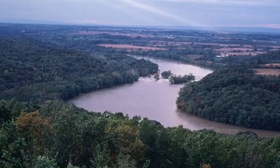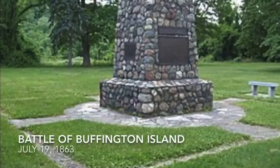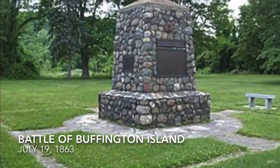Before dawn on July 19th, he made his attempt at crossing the river here at Buffington Island, but was unexpectedly met by a Union force of 3,000 men and a few gunboats. Morgan's men were outnumbered 3,000 to about 1,800.